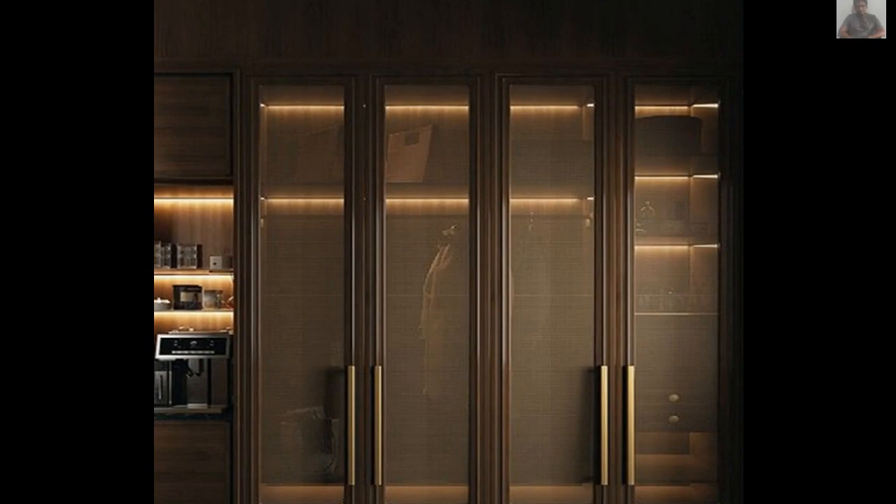You can also add a closet organizer in your room. If you already have a closet but need to maximize space and organization, consider a closet organizer. These systems typically include shelves, doors, and hanging rods that can be customized to fit your needs.